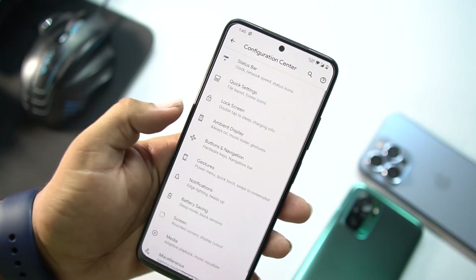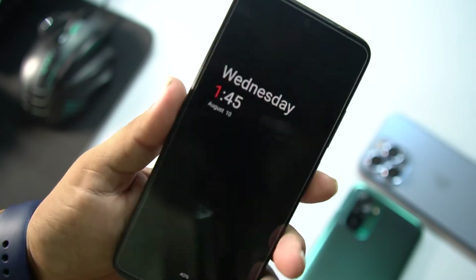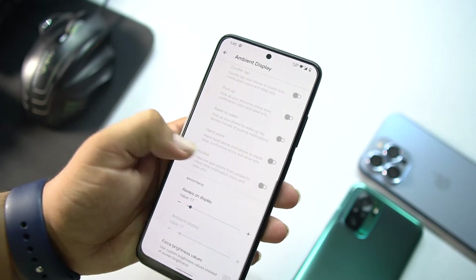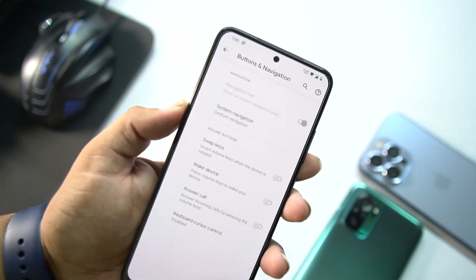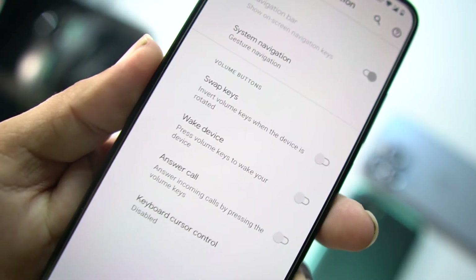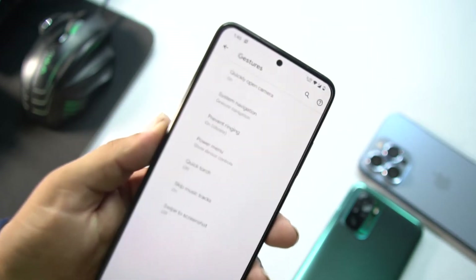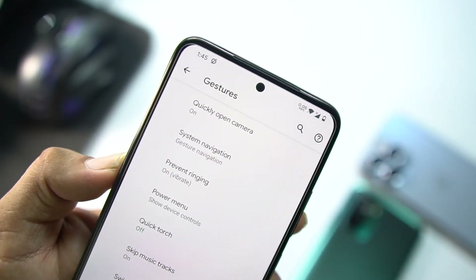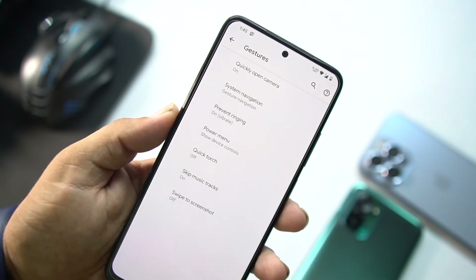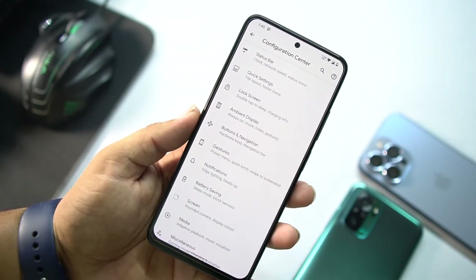We also have quick settings, lock screen settings, ambient display, and the always-on display which works really nicely on this AMOLED screen. Then we have buttons and navigation bar settings where you can change the system navigation bar. There are volume button settings like swap keys, wake device, answer calls, and keyboard cursor control. In gestures we have quickly open camera, system navigation, prevent ringing, power menu, advanced reboot, quick torch, skip music tracks, and three-finger swipe to screenshot.